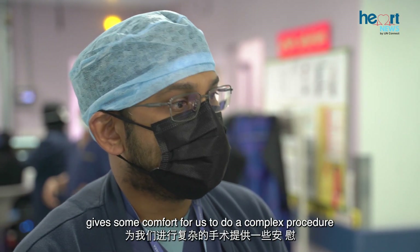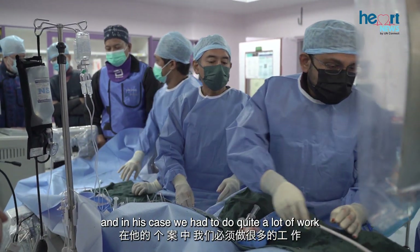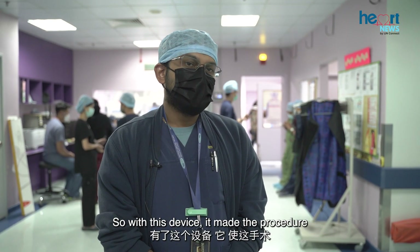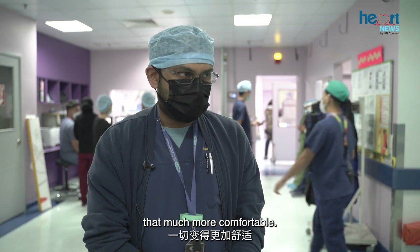This new device gives extra support to the heart and gives us comfort to perform a complex procedure. In his case, we had to do quite a lot of work for both the left coronary artery and the right coronary artery. With this device, it made the procedure that much more comfortable.